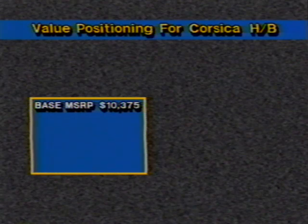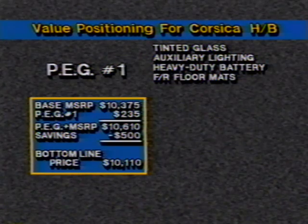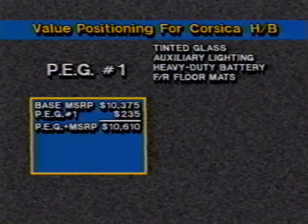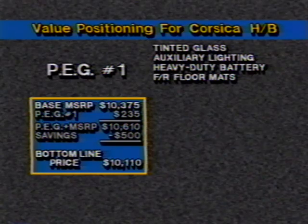In a way, option grouping is nothing new for either Corsica or Beretta, but preferred equipment groups are new this year, and so is the Corsica Hatchback, which we expect to be a hot seller. In 1989, the base Corsica Hatchback features an MSRP of $10,375. But when preferred equipment group number one — a package that includes tinted glass, auxiliary lighting, a heavy-duty battery, and front and rear floor mats — is added, the base MSRP actually drops $265 to $10,110. The cost of group number one is $235, but the savings included is $500, dropping the net MSRP well below base price. This is one of those select cases where a group-equipped car costs less than a base car.